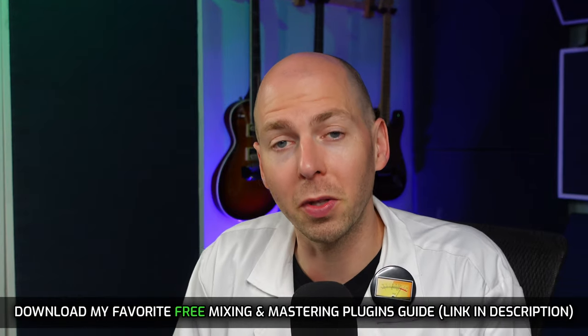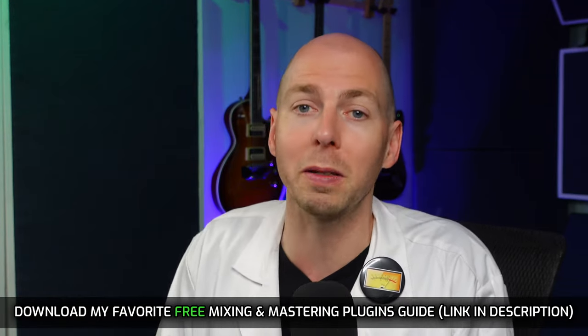I apologize in advance to anybody that hates subscription services. It's a way that Waves can maintain their plugins and keep things up to date without making us pay for the Waves update plan all the time. It would appear that the majority of plugin manufacturers, especially the bigger companies, are all going to subscription service plans — so it's something we may need to get comfortable with or protest. If you have questions about Waves' new subscription model, drop them in the comments below and I'll do my best to answer. Also, in the description is a guide to download all of my favorite free mixing and mastering plugins — those do not require a subscription.